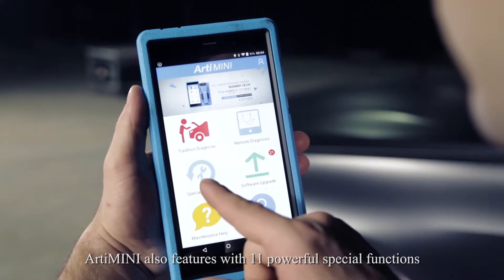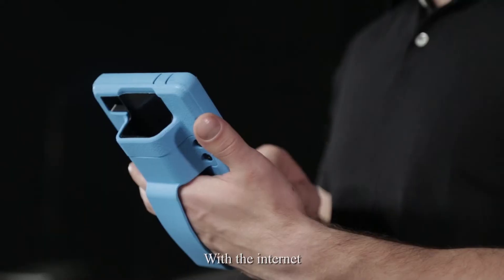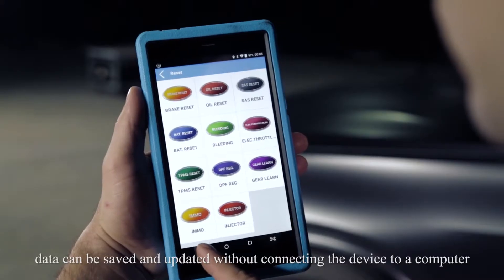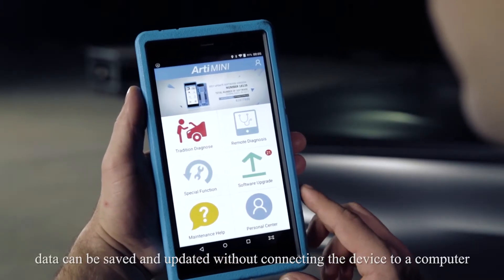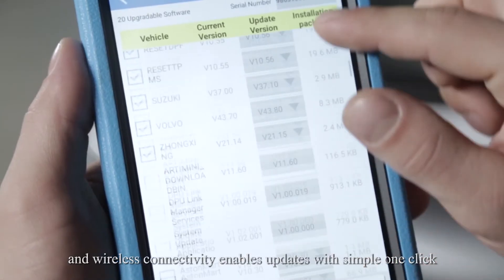ArtyMini also features 11 powerful special functions. With internet connectivity, data can be saved and updated without connecting the device to a computer, and wireless connectivity enables updates with a simple one-click process.